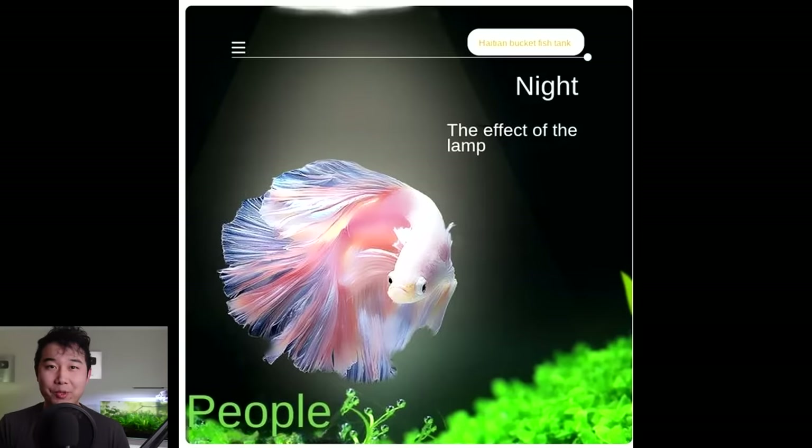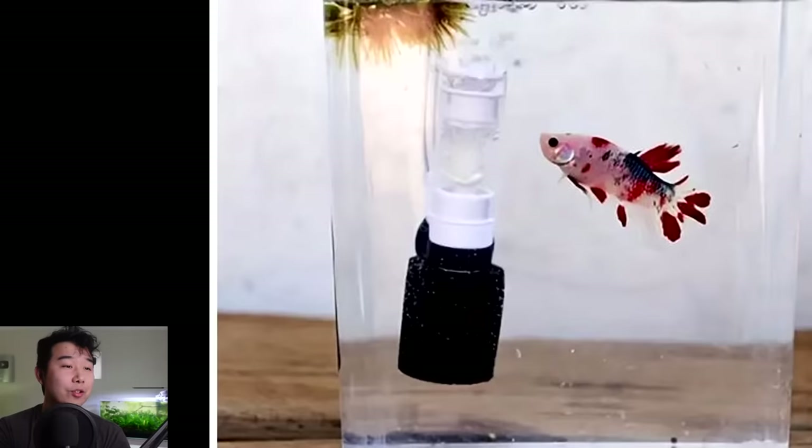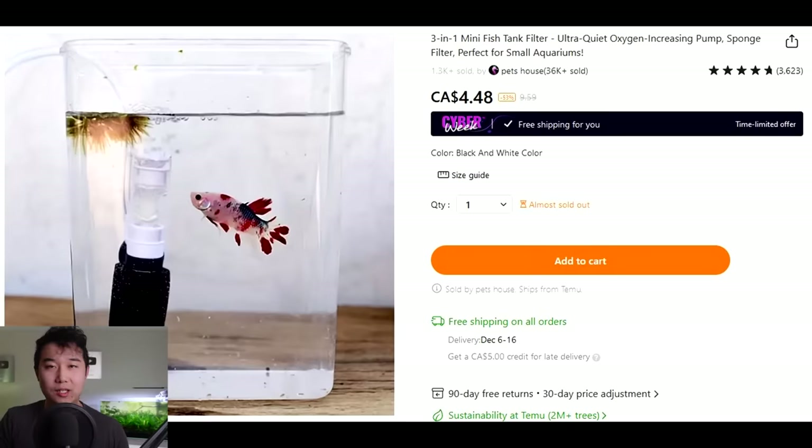The night effect of the lamp. People. Perfect — I've always wanted 'people.' Why is there just the word 'people' there? You got to read between the lines. Ever taken poetry? Y'all are not outside thinkers. 3-in-1 mini fish tank filter, ultra quiet oxygen increasing pump. It's selling that little thing in there. Can you not have showcased your filter in anything other than a Tic-Tac container?